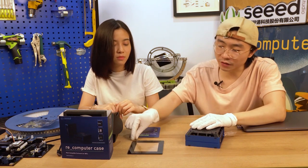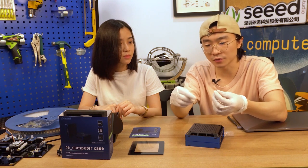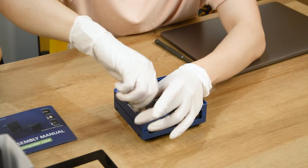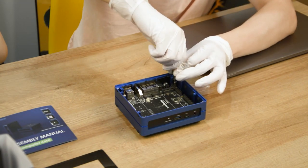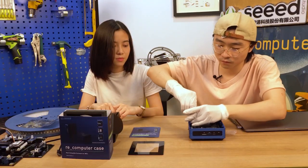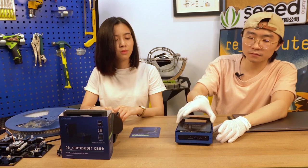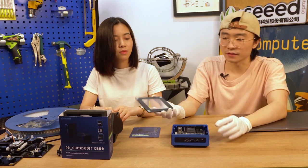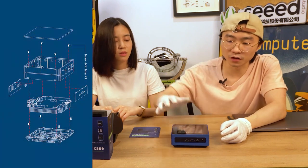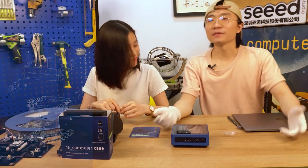We're using M3 x 6 screws, so if you lose any of them you can just replace them with ordinary ones. Then the final step is to put the cover on the top. Wow, so cool — everything is set!